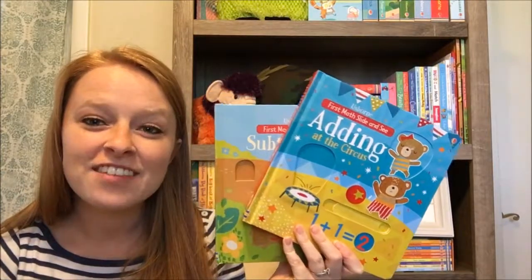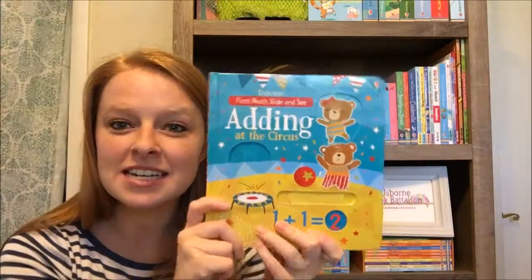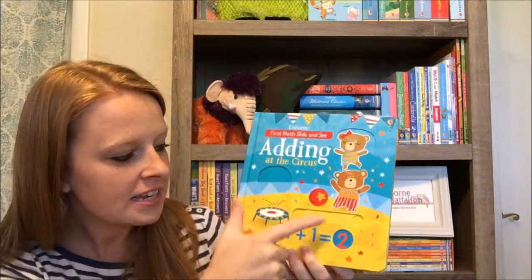Hey guys, it's Katie. I have our first math slide and see books — these are new from spring of 2017. These two topics are addition and subtraction, so we have here 'Adding at the Circus' slide and see.